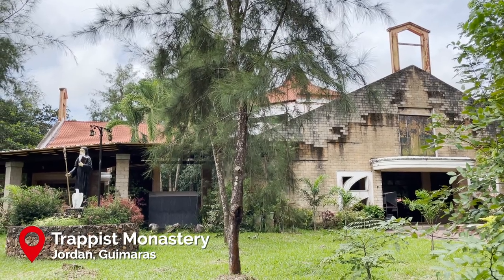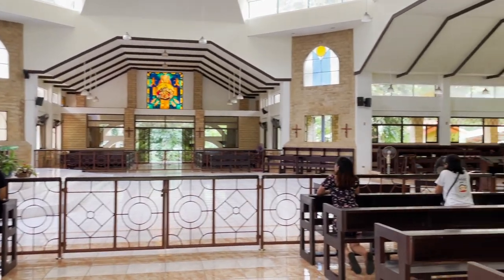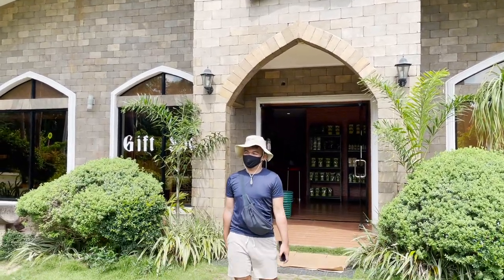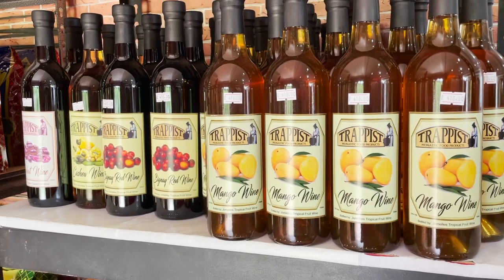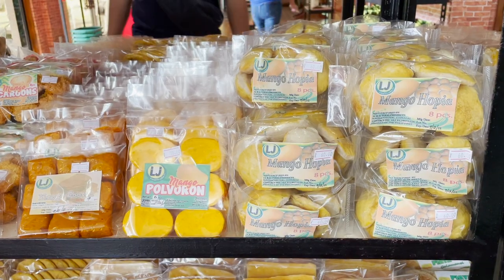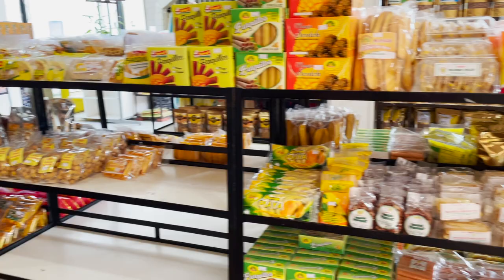Our next stop is the Trappist Monastery. It was founded in 1972 and is the only Trappist Monastery in the country. We took our time to pray for our intentions here before checking out their gift shop. If you want to go to a place in Guimaras with the most pasalubongs, this must probably be it. They have mangoes, mangoes, and more mangoes — even the most unexpected delicacy is mango-flavored. So make sure to check it out.